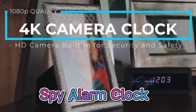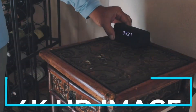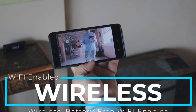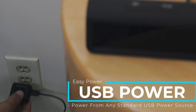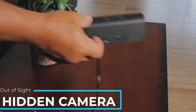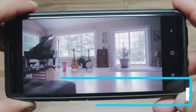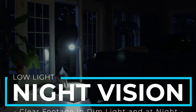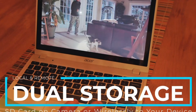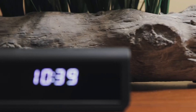The Spy Alarm Clock with Motion Detector HD is an alarm clock with a hidden camera designed to record video and audio in secret. It looks like a regular digital alarm clock but captures high-quality footage with its built-in HD camera. Equipped with a motion detection sensor, it records only when there is movement in the vicinity, helping save battery life and memory space.